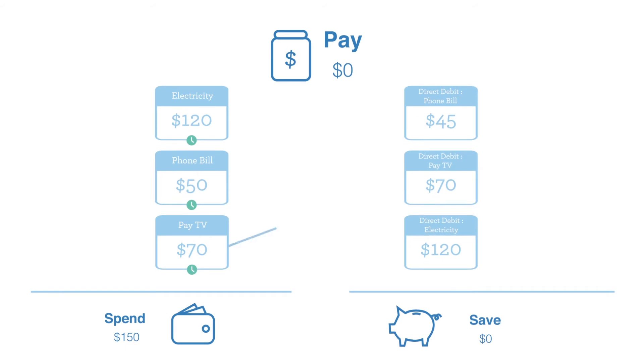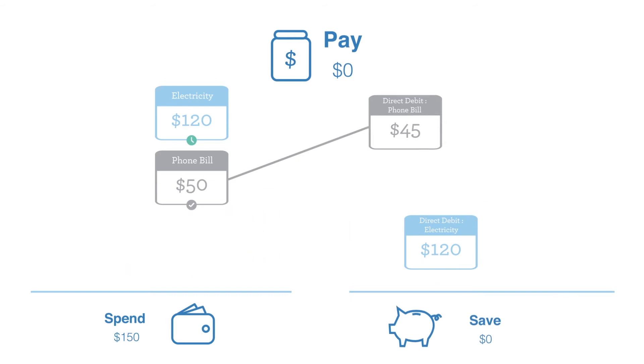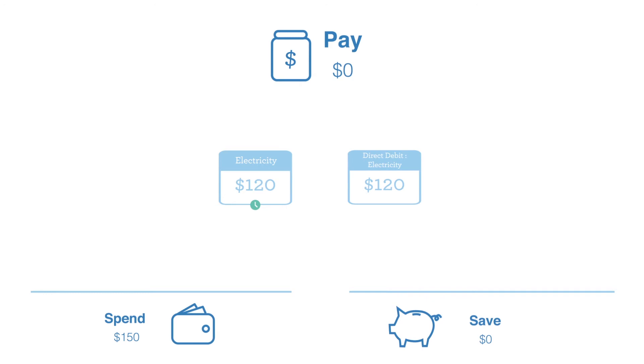The same goes for bills. Most of the time, when a bill has been paid, Better will automatically match the debit transaction to the expected bill. That way, Better knows the bill has been paid and it can stop holding funds to pay it. If Better is unable to match a debit transaction to a bill,